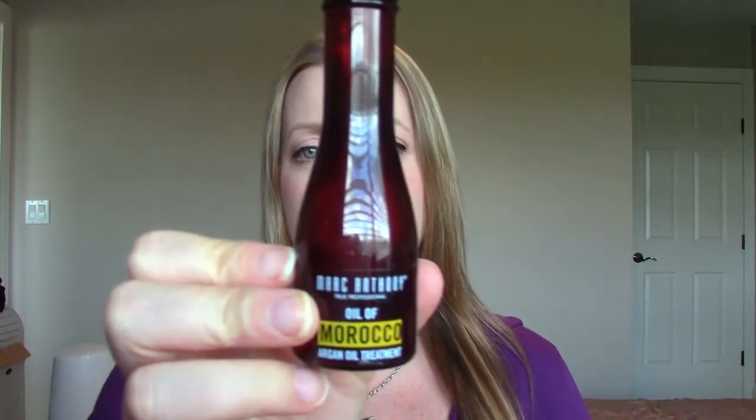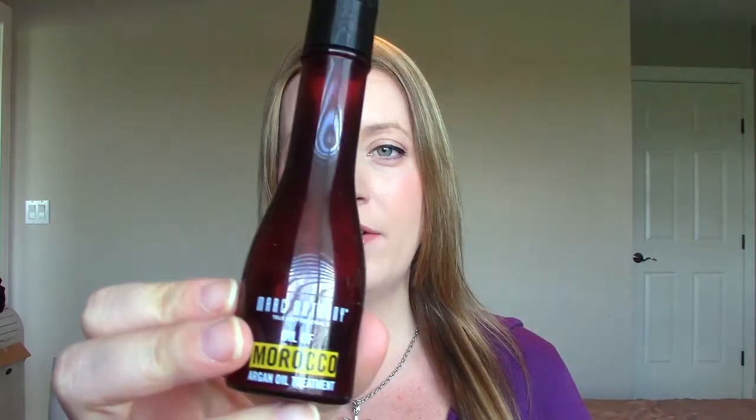This is the Marc Anthony Oil of Morocco Argan Treatment Oil. It takes a long time to go through hair oil. This one's not my favorite — I have another one I prefer, but I just bought this because I couldn't find my usual one. I put it in the ends of my hair. It's okay, it didn't weigh my hair down like some products, but it's not my favorite.